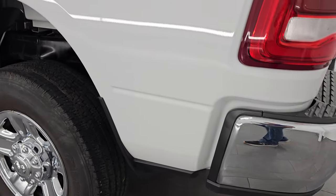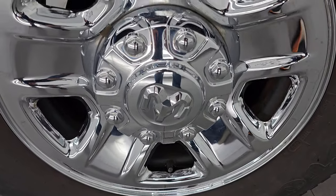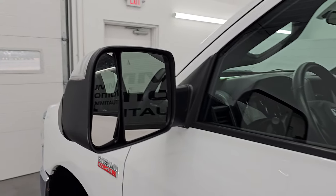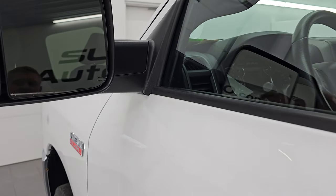Coming around to the driver's side — just as clean as the passenger's side. No major dents or dings on that box, and this back wheel is just as nice as the rest. The cab and doors all look really good on this side of the truck. It does have the heated fold-up tow mirrors. You get blind spot monitoring and built-in directional signals — they fold up, and they also power fold in; I'll show you that in just a second.